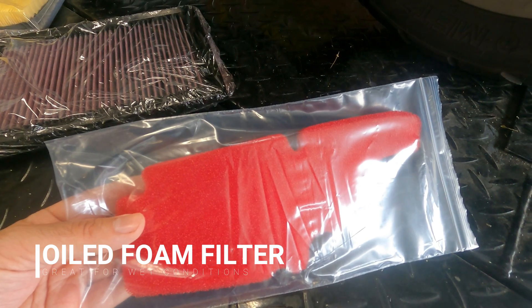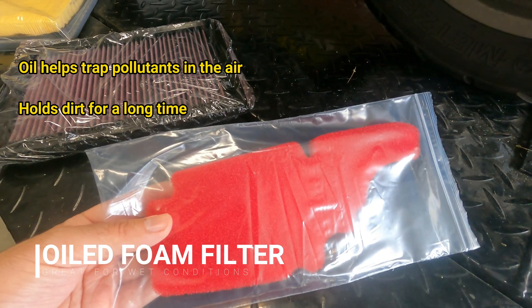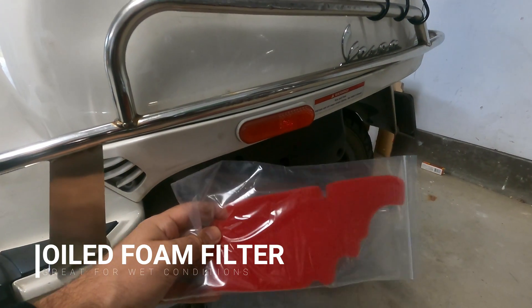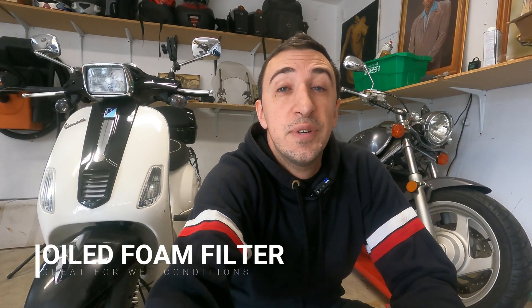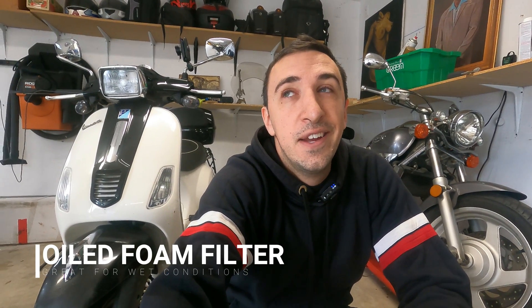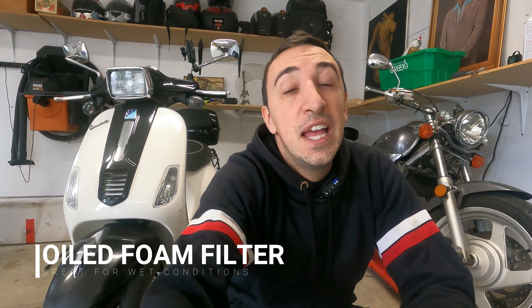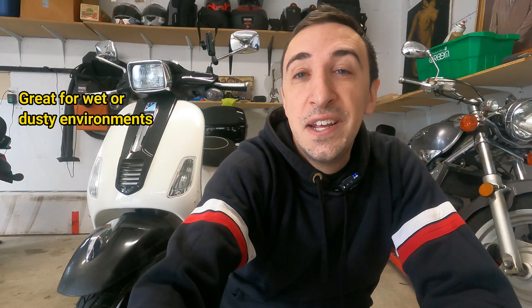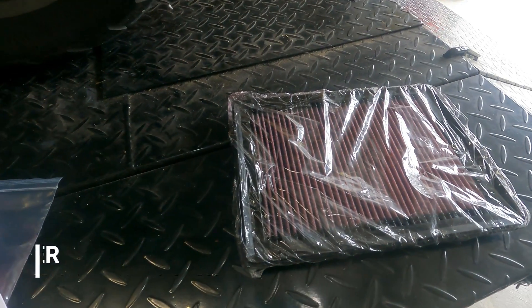The next air filter type is the oiled foam air filter — I actually use one of these on my Vespa. The foam is oiled, which helps trap pollutants, and the foam can hold dirt for a long time while still allowing clean air to pass through without much restriction. Another reason I like these on my Vespa is that Vespas have a tendency to get knocked over. People back into Vespas in the city all the time, and Vespas are known for pouring oil into the air box and flooding your filter. If you have a paper filter that gets soaked, your Vespa won't start. But a foam filter can get soaked and your bike can still run. So if you have something that might get knocked over, or you live somewhere wet, foam might be the way to go.